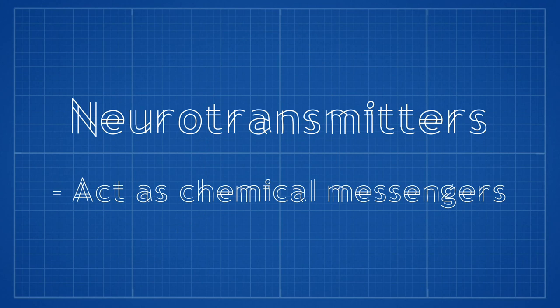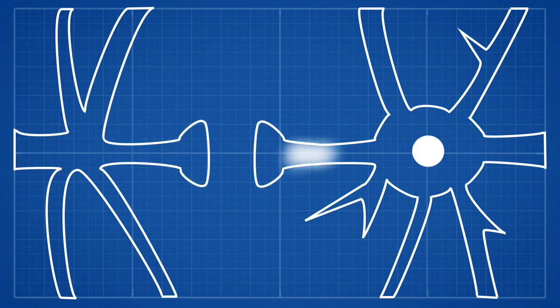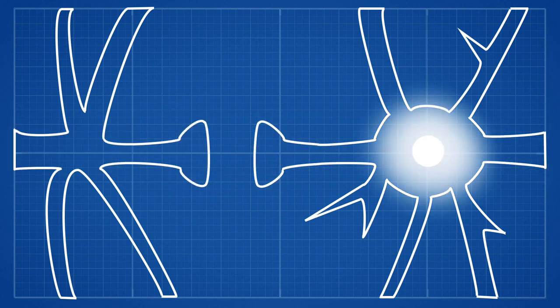Neurons will release chemicals into a small gap between one neuron's axon and the next neuron's dendrites. This gap is called a synapse. The chemicals released into the synapse are called neurotransmitters and they act as chemical messengers. The neurotransmitter will be released from the first neuron in the chain, cross the gap and bind to the other side, triggering the electrical signal to be passed down the axon of the next neuron and the chain will continue.